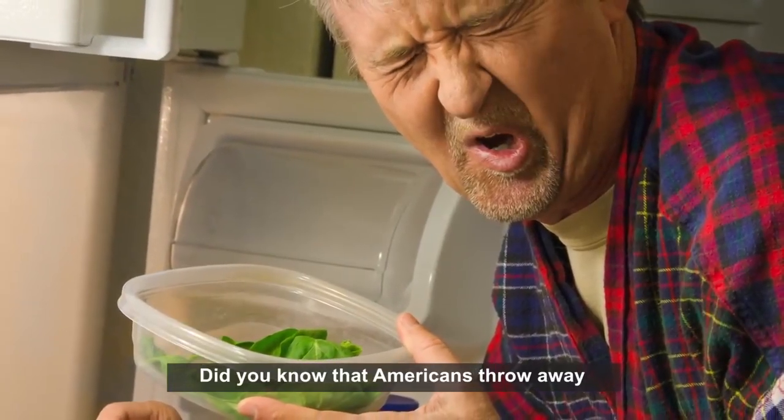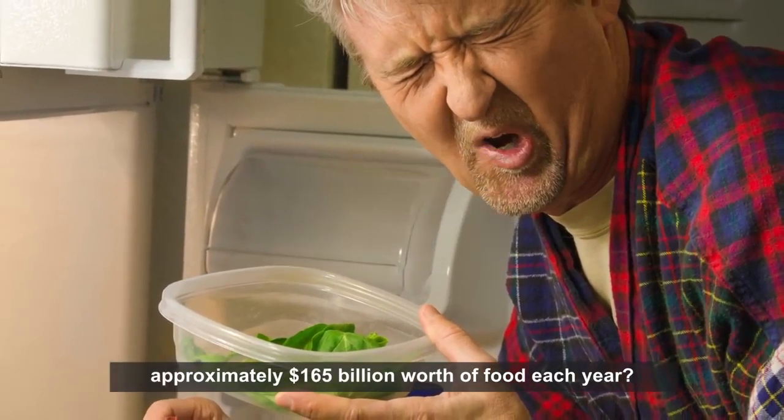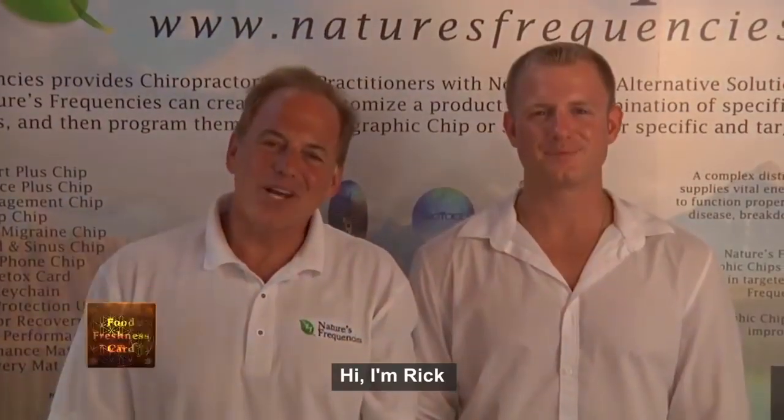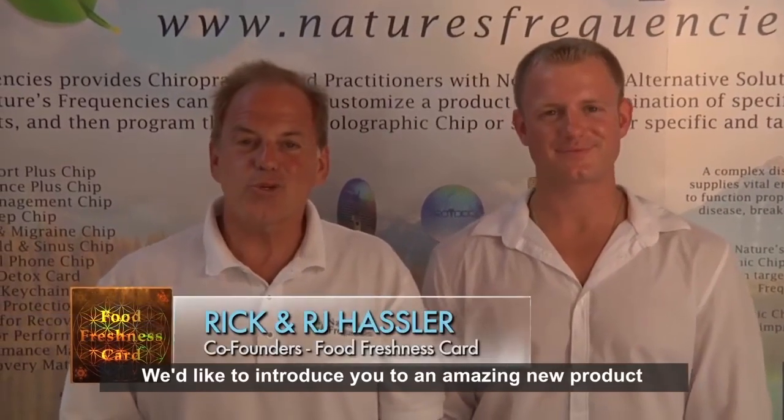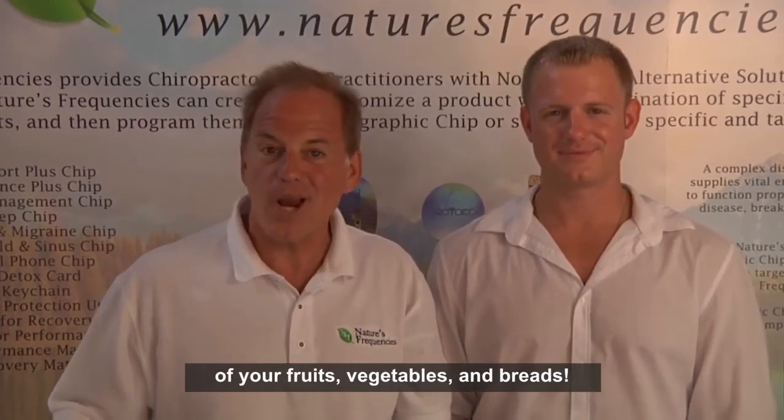Did you know that Americans throw away approximately $165 billion worth of food each year? Hi, I'm Rick. And I'm R-Jack. And we'd like to introduce you to an amazing new product that extends the life and freshness of your fruits, vegetables, and breads.